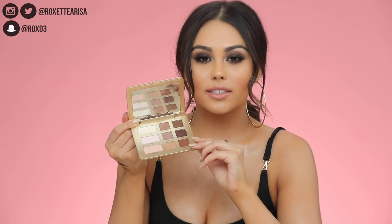They're very well-pigmented and super blendable too. Overall I feel like the quality of this palette is just on point. It's a perfect everyday palette — I feel like anybody and everybody could make great use of it, whether you're a beginner, advanced, or a professional makeup artist.